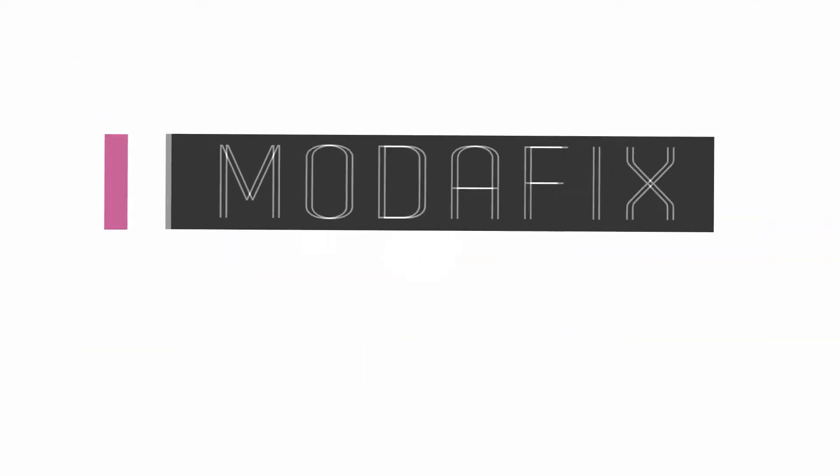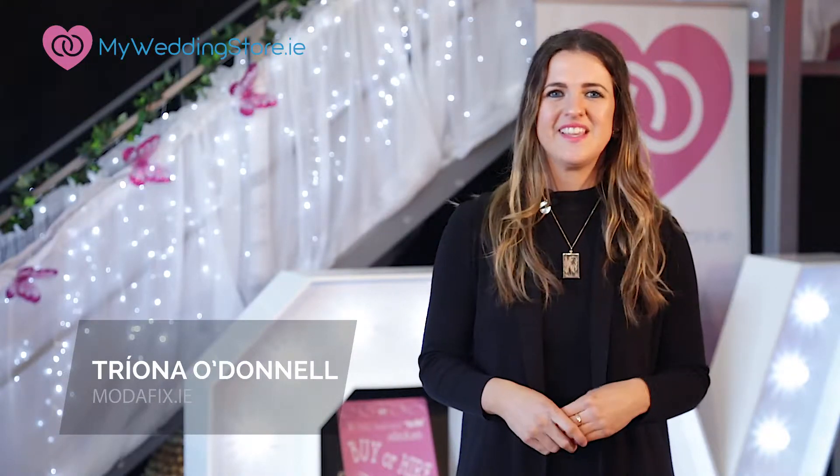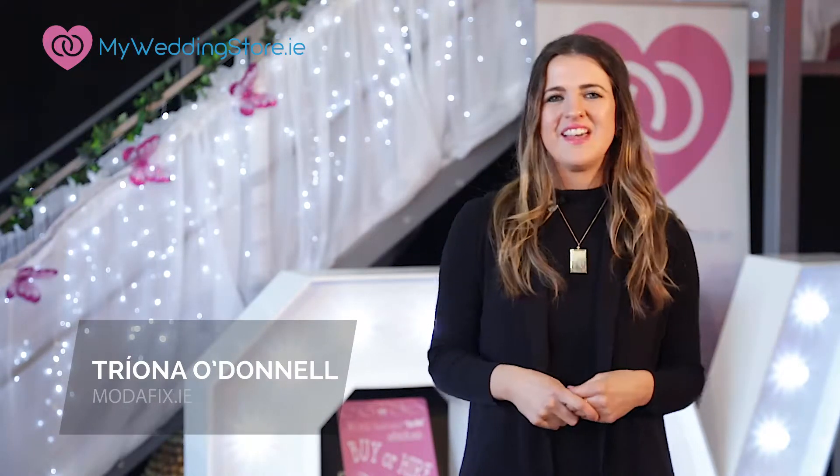Hey everybody, I'm Trina and you're watching Motofix Monday. In this week's Fashion Fix we're talking faux fur. Love it or hate it, this is a trend that's here to stay. Less is more in my opinion because I've got a love-hate relationship with faux fur coats.